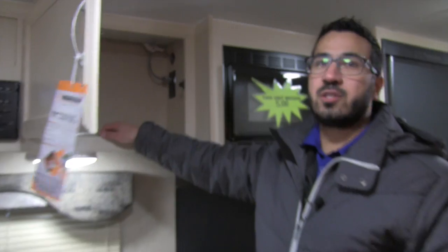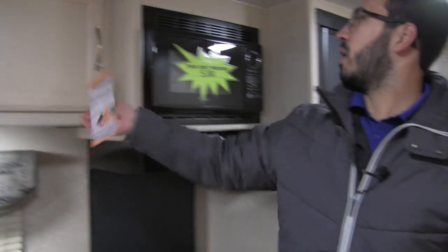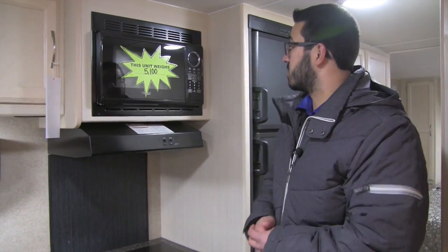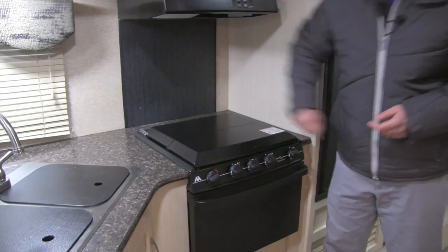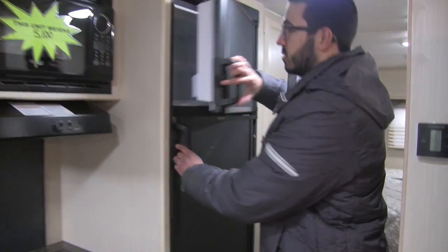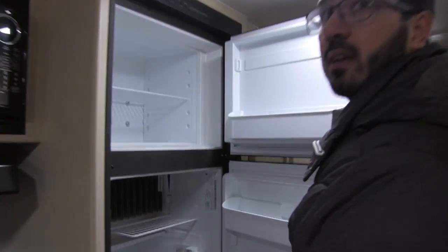You have good storage up top and excellent pantry storage next to the microwave. The unit weighs 5,100 pounds, so it's still fairly lightweight. Underneath the microwave is a fully functional hood with a light and fan, plus a decorative backsplash. Stepping a little further in, you get to the fridge and freezer combo — plenty of space in there. It runs off both propane and electric and has automatic switchover.